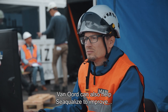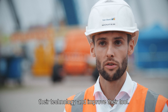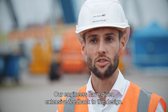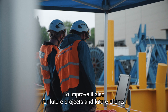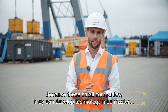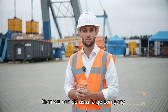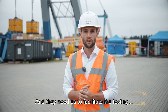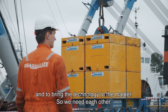Van Oort can also help Sequelize to improve their technology and their tool. Our engineers have given extensive feedback to the design to improve it for future projects and future clients. We need each other because these small companies can develop technology much faster than we can as a large company. And they need us to facilitate the testing and to bring the technology to the market.